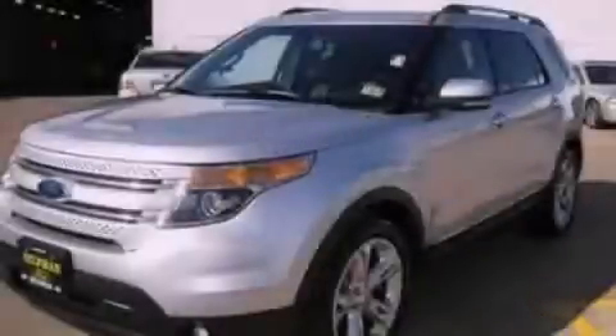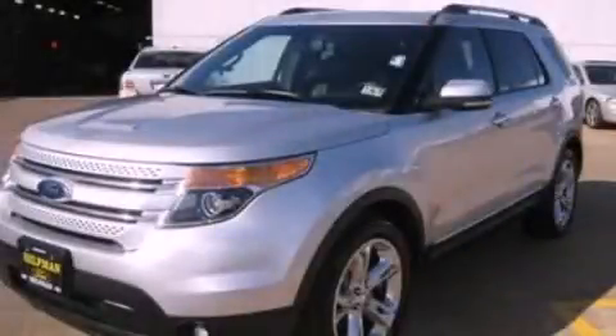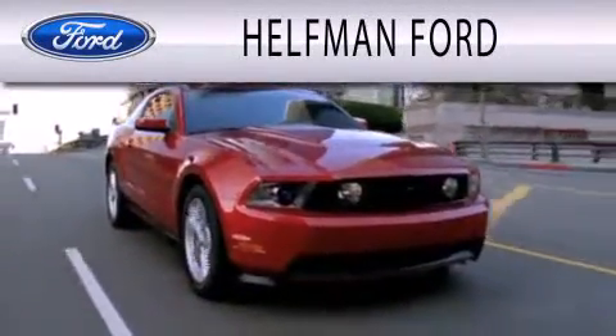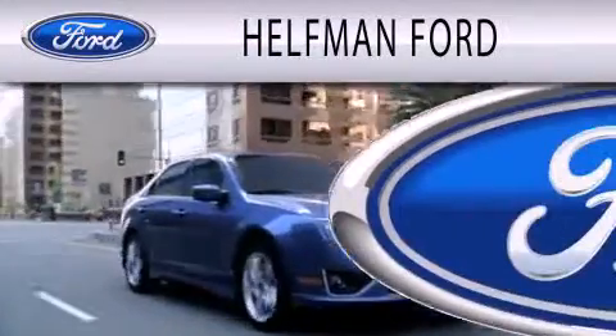Call or visit us right now and arrange your test drive today. Healthman Ford is dedicated to doing everything possible to ensure that the experience you have selecting your next vehicle is as pleasant as possible.